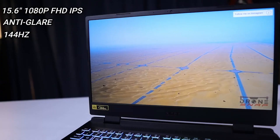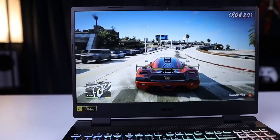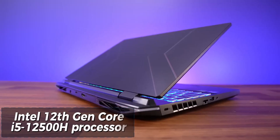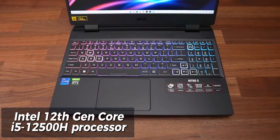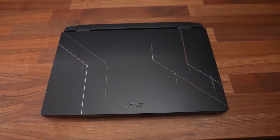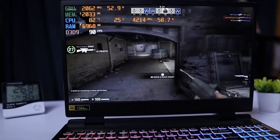It has a 15.6-inch full HD IPS display with a 144Hz refresh rate, which means you can enjoy fast and fluid gameplay. The display also has a narrow bezel design, which gives you more screen space and a better viewing experience. The laptop also has an Intel 12th Gen Core i5-12500H processor, which can boost up to 4.7 GHz, handling multitasking, streaming, and gaming with ease.